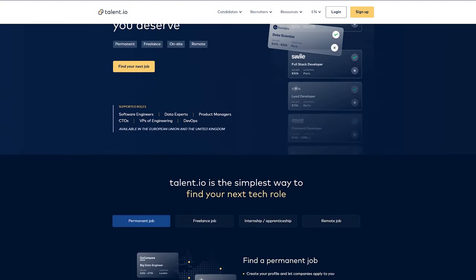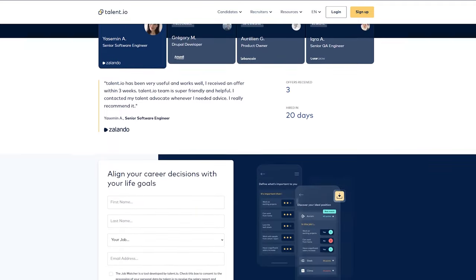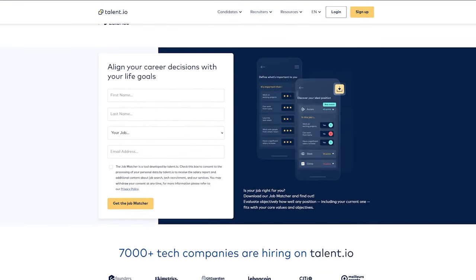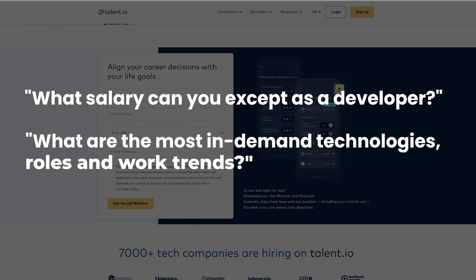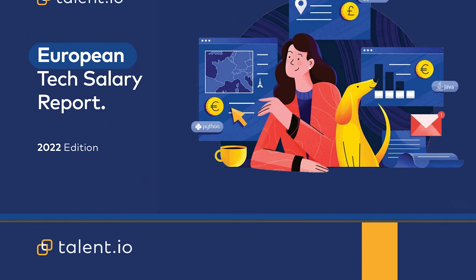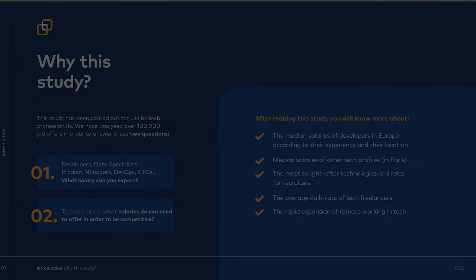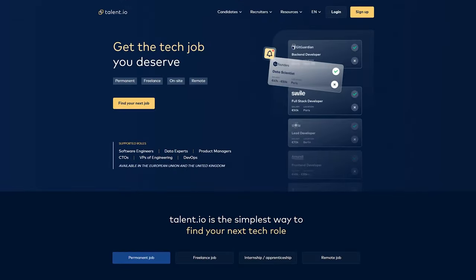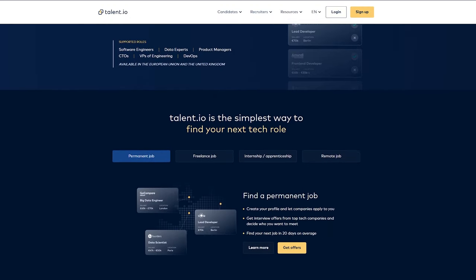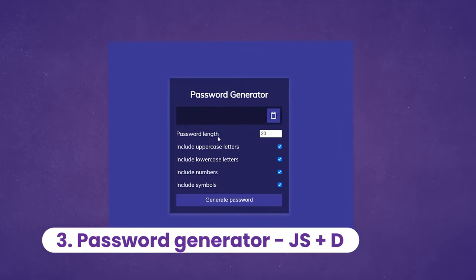Before we continue, I want to quickly thank the sponsor of this video, talent.io. They've analyzed over 100,000 job offers to answer the questions: what salary can you expect as a developer, and what are the most in-demand technologies, roles, and work trends? They've put all this information in a free report, which you can download using the link in the description. Can you guess what's the most popular programming language? Let me know in the comments. And thanks again talent.io for sponsoring — don't forget to get their free report using the link in the description.